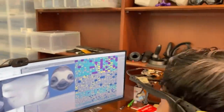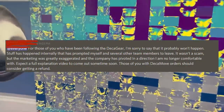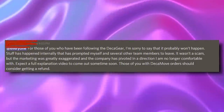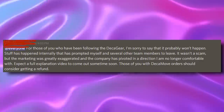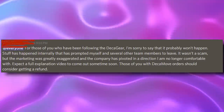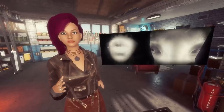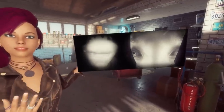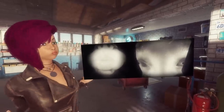These aren't public statements — these are conversations I was given permission to talk about. Basically, a former employee working on the DekaGear, mostly the software and game side of the project, formally exited from the company and left some statements as they did so. Here's what they said: quote, 'For those of you that have been following the DekaGear, I'm sorry to say it probably won't happen. Stuff has happened internally that has prompted myself and several other team leaders to leave. It wasn't a scam, but the marketing was greatly exaggerated, and the company has pivoted in a direction that I'm no longer comfortable with. Those of you with DekaMove orders should consider getting a refund.' It seems that a lot of the promises of the original DekaGear were greatly exaggerated or promised before a functional prototype was ever created, creating a lot of tension within the team, as features were promised and even sold to the community, yet internally most of these features weren't even demo ready.